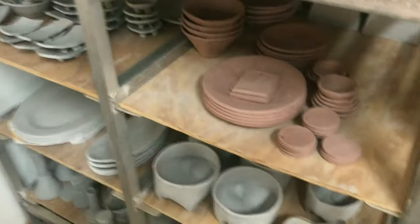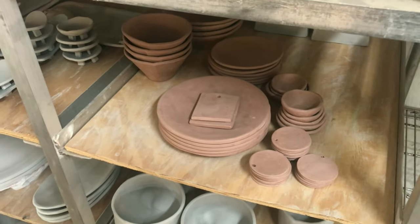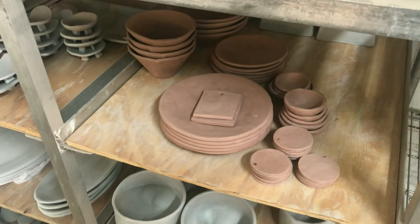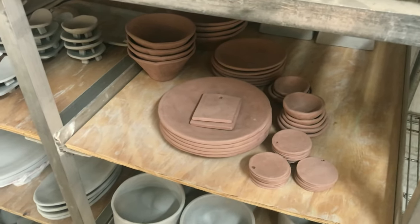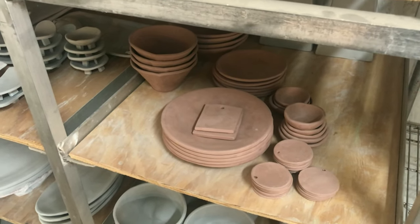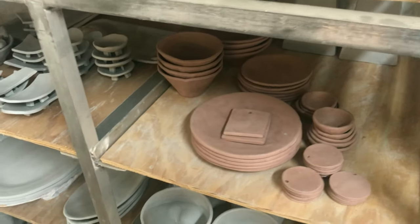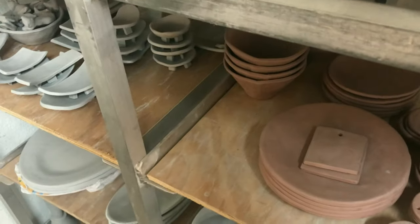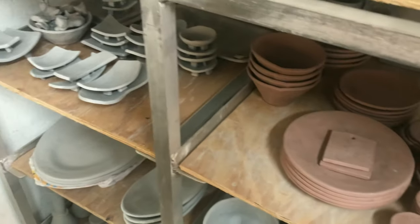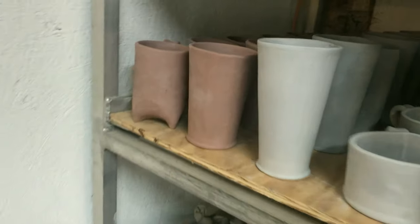I don't know why I got away from doing red clay — it's such a beautiful color. It saves me some time going all the way to the ends with color, and I can just let the red show through. I need to do more of it. I'll also be doing some really cool red earrings — I'm excited about those, hopefully ready in time for the virtual festival.